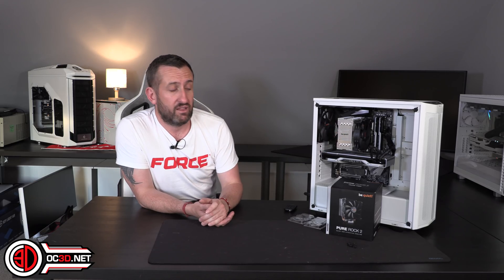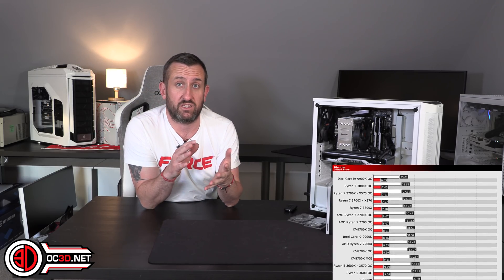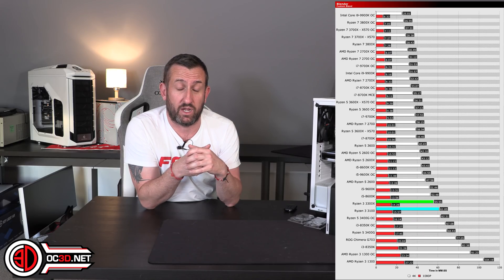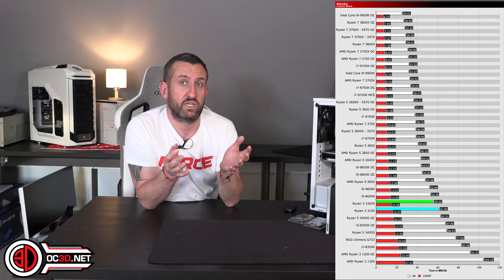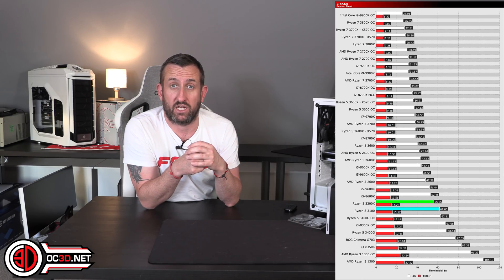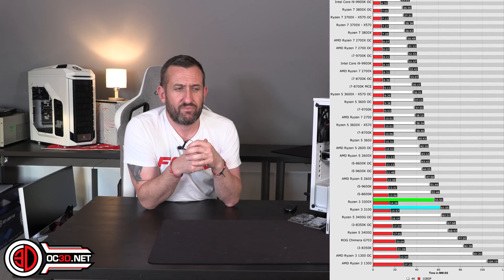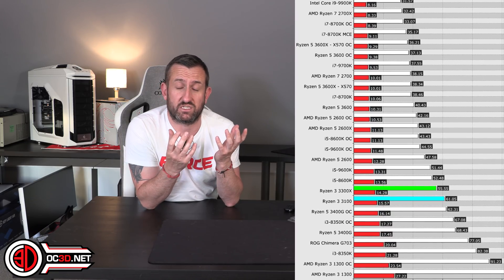Even with this cooler, the 3300X — as soon as I put any load on it with Blender, OCCT, or Cinebench — turboed and boosted itself to 4.3GHz. There were times in Blender when it was running at 4.35GHz on all cores. That went to 63 degrees, and around 58 degrees for the 3100, which boosted all cores to 3.9GHz. So their max boost clock is actually their max all-core boost clock. Weirdly, AMD were a little bit quiet about that.